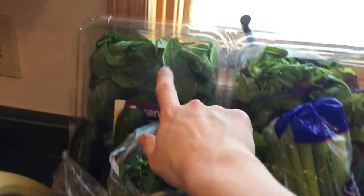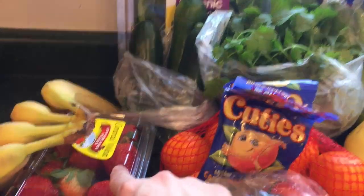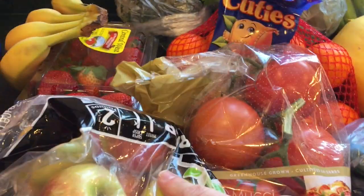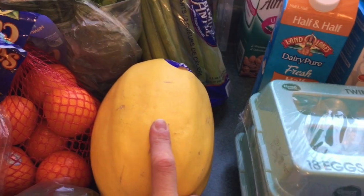We've got some spinach, spring mix, celery hearts, cilantro, bananas, strawberries, zucchini, Cuties, Honeycrisp apples. Anything else over here? Some tomatoes, some jalapeños, some red onion, and a spaghetti squash.